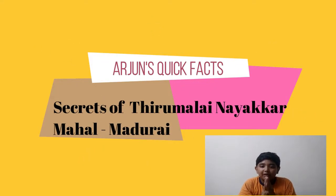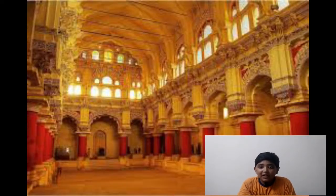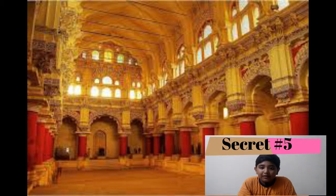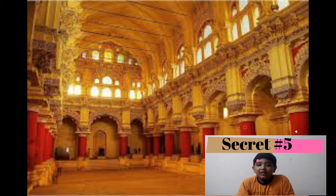Hi, this is Arjun's Quick Packs, welcome to my channel. In this video I am going to list the top 5 secrets of Trimalayna Akam Mahal. Come on, let's get into the video. Secret number five is mesmerizing pillars and arches.